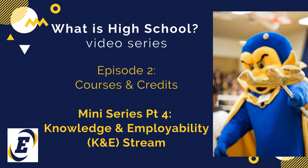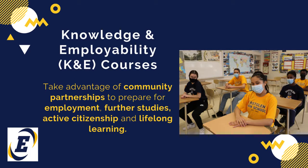Hello, and welcome back to our mini-series that accompanies What is High School? Episode 2, Courses and Credits. This episode of the mini-series is going to look at the Knowledge and Employability stream. Students enrolled in Knowledge and Employability, or K&E, courses can take advantage of community partnerships to prepare for employment.